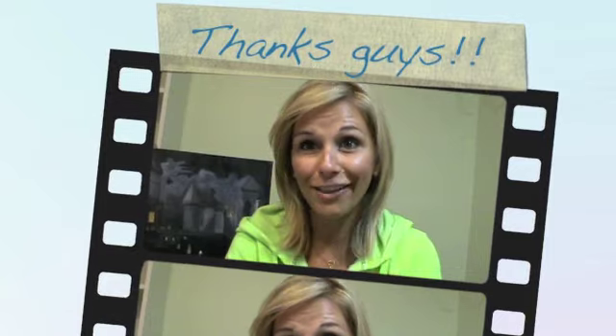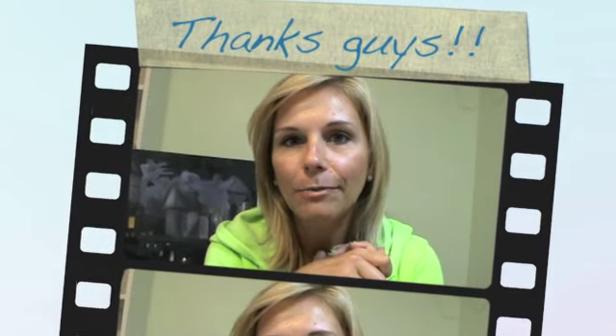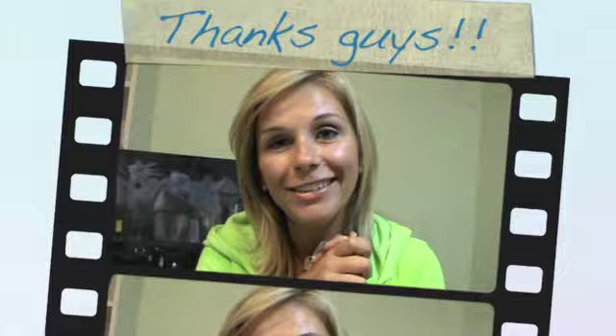Those are my favorites for the month of October. I can't believe it's already Halloween tomorrow, but I'm so excited because I love it. Thank you for watching, and I'll see you guys again.